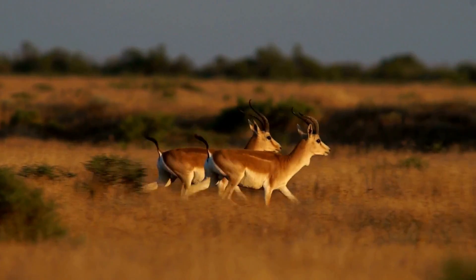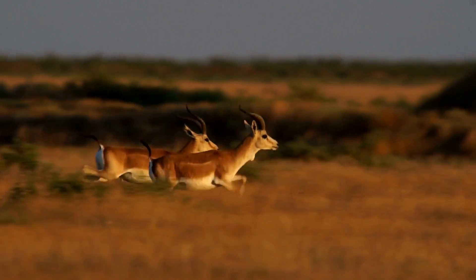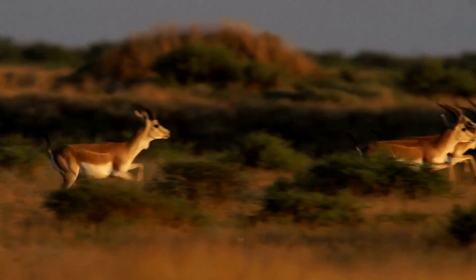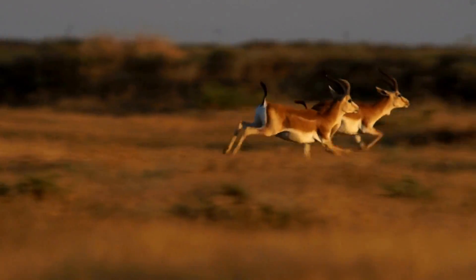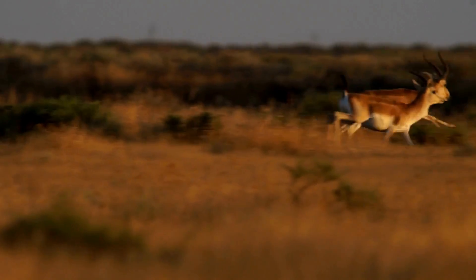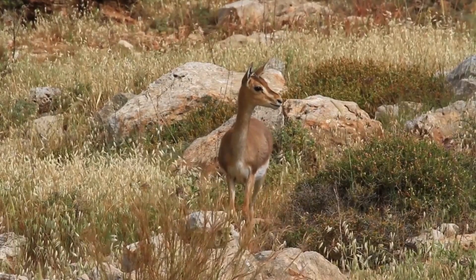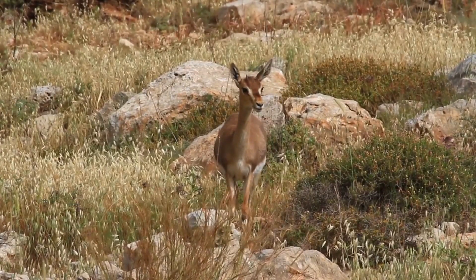Their hooves, specifically designed for speed, distribute their weight evenly and provide remarkable traction, allowing them to make swift and agile turns. Their slender bodies and elongated limbs allow them to effortlessly glide across the savanna, covering vast distances with unmatched speed. When threatened, gazelles showcase their extraordinary leaping prowess, soaring several feet off the ground to evade their predators.